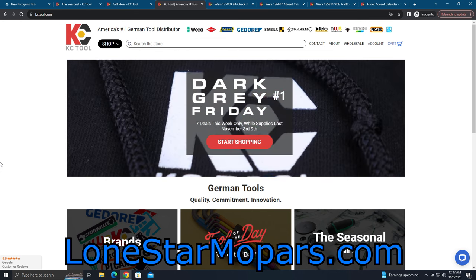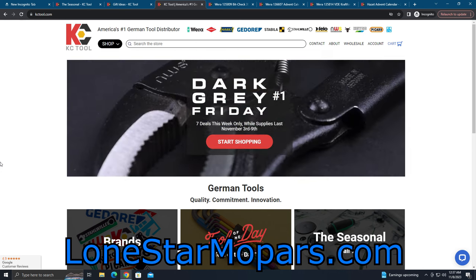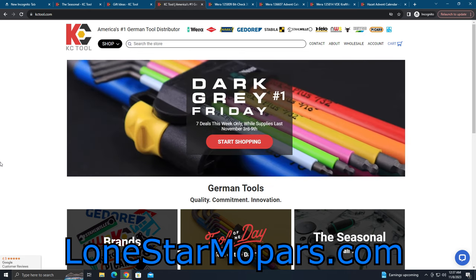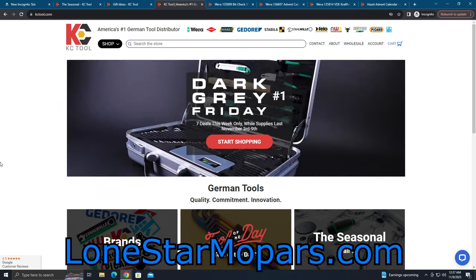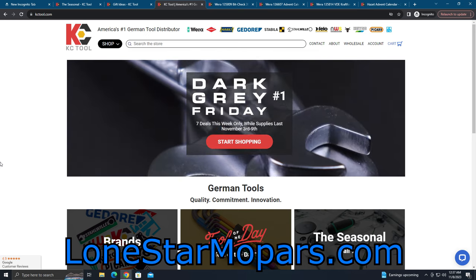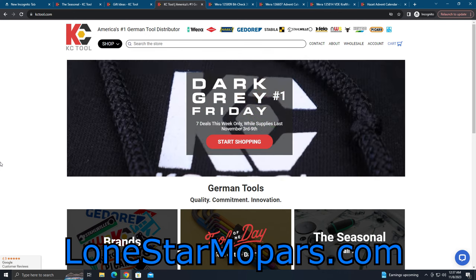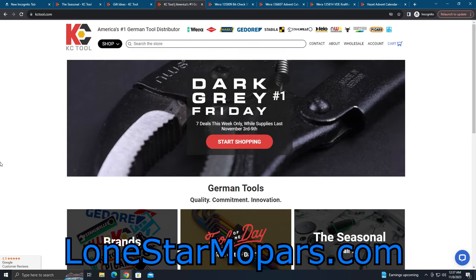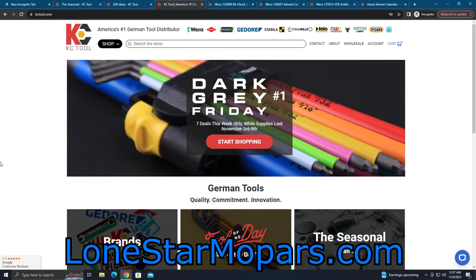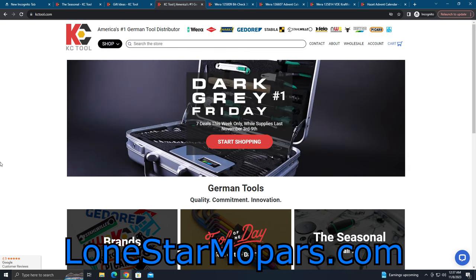My eyes — I can barely keep them open. But I shall persevere. Let me know what you picked up, what you hope to pick up, what you'd love to see. What do you think of Dark Gray Friday? I think I'll take four Fridays of epic deals versus one — that's a win for me. Hopefully it's a win for you, and hopefully it turns out good for KC Tool. There are some stupid good buys, folks — I hope you can take advantage of a few of them.